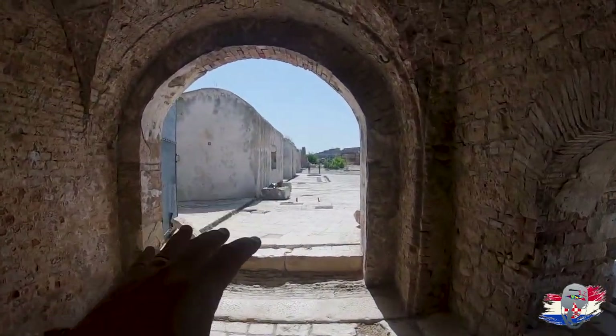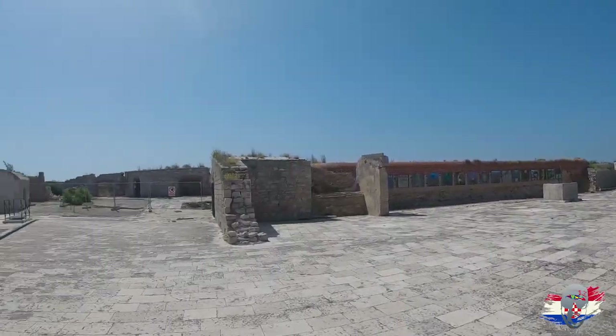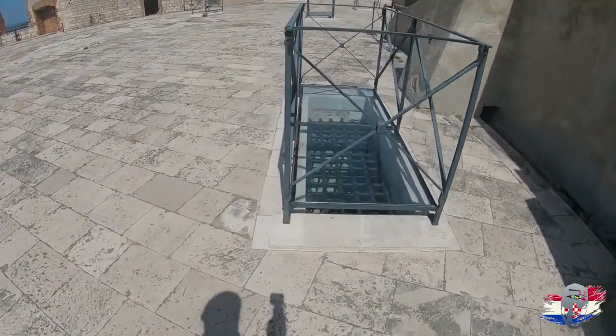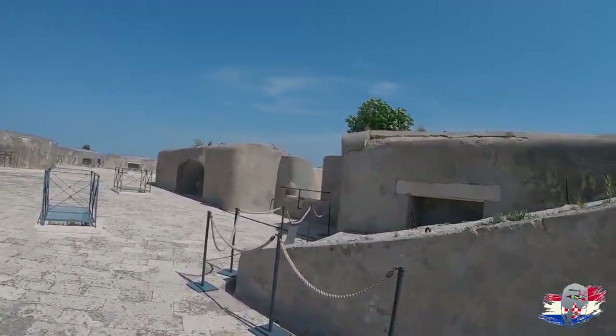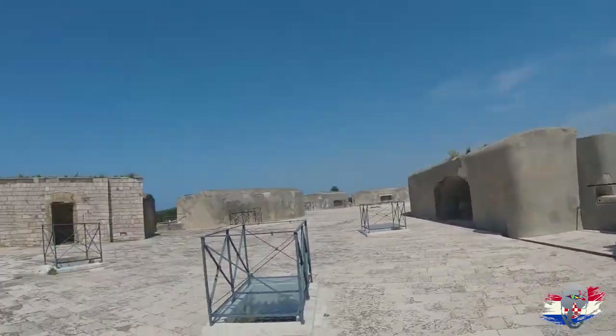Where I just was was the prison downstairs, and also where the protection windows were used to shoot cannonballs at enemy boats coming in. Now I'm going upstairs to the terraces to check it out. Look at these — absolutely insane. Look how big it is. Croatia has lots of these kinds of places. Let's go take a look at a viewpoint.